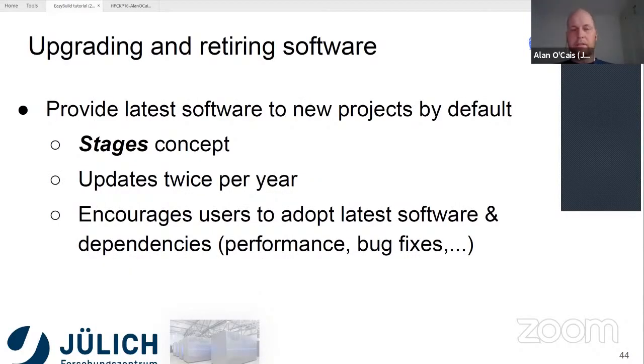In terms of how we present software to users — we get new users twice a year, and when new users come onto our machine we only want them to see the latest versions of software. We have what's called a stages concept. Whenever new people come on the machine, they see a stage which is the latest versions of our toolchains with the latest versions of software available. This gets updated twice a year. The idea is that it encourages people to adopt the latest software and all its dependencies, which should lead to better performance and fewer bugs.